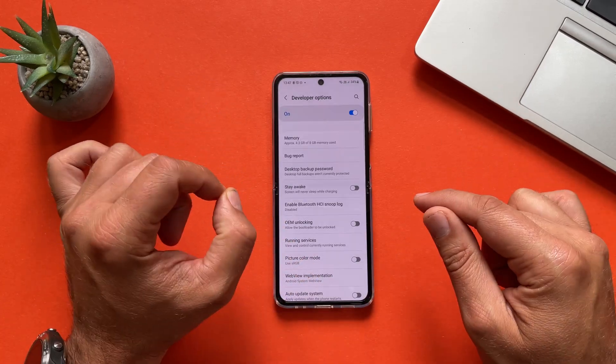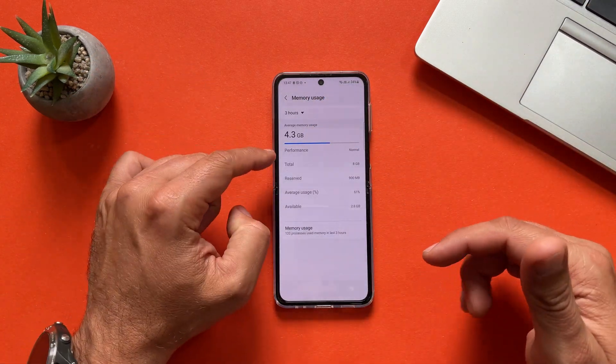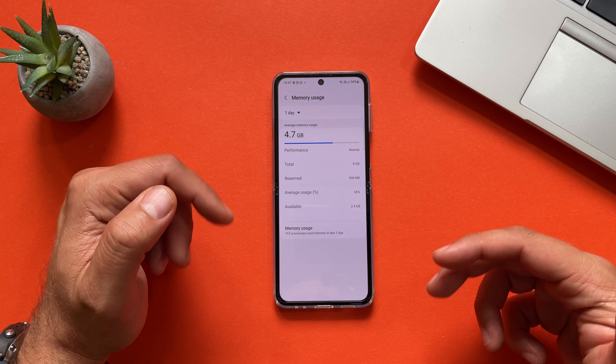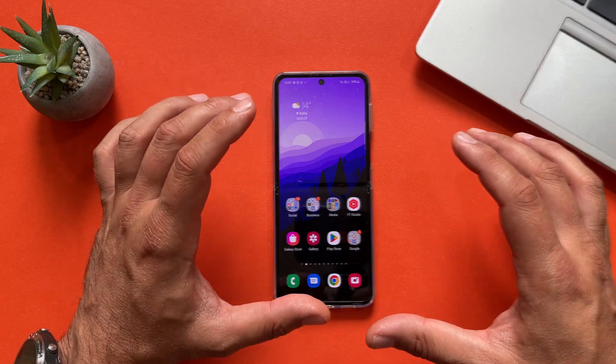You might know the Z Flip 4 has only 8 gigabytes of RAM and not 12. All the time I'm doing this test I also check memory usage — right now we have 3 to 4 gigabytes available. The performance is normal, and looking back one day at usage, we still have 5 gigabytes of memory to access, which is quite nice.